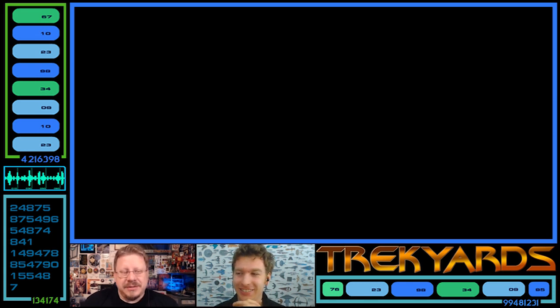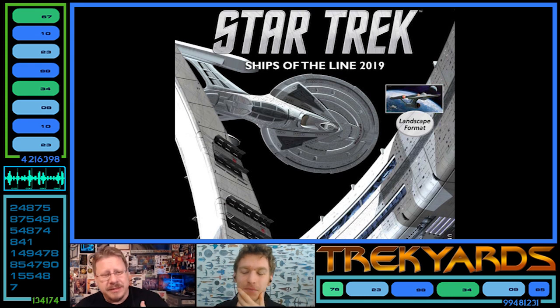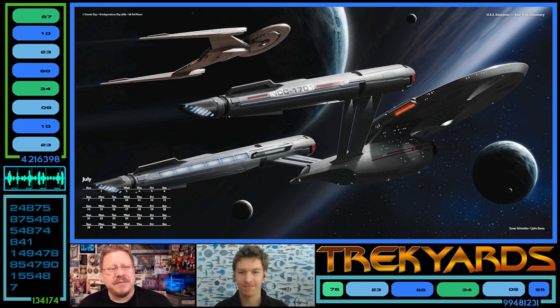There's something really cool that just got announced, or kind of leaked. They popped up. I got a preview of next year's Ships of the Line calendar, which I get every year, so I'm excited for this one. It shows off, well, this is July specifically, it shows off John Eves and Scott Schneider's new Discovery Enterprise with Discovery in the background. And it's looking pretty fabulous.